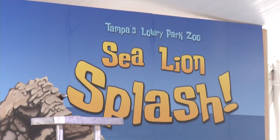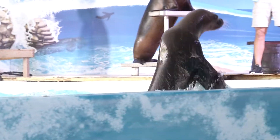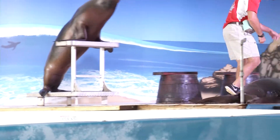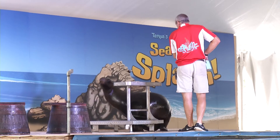Sea Lion Splash is a fun-filled family attraction that features a colony of coastal sea lions, daily presentations, and an outdoor activity area. This fun and educational program showcases several aquatic ambassadors representing both California and Patagonia sea lions.